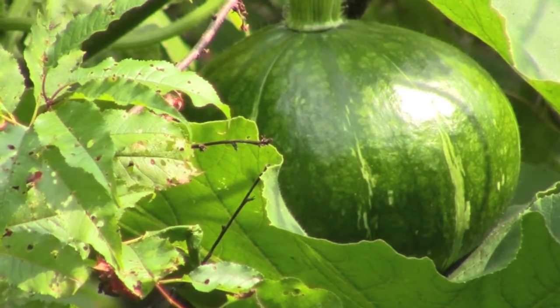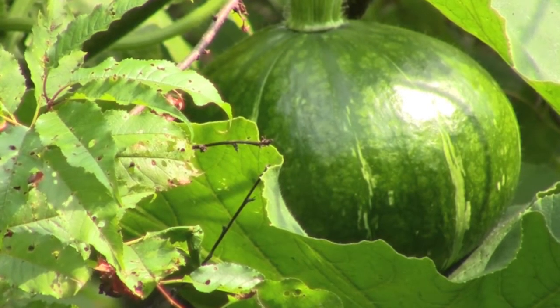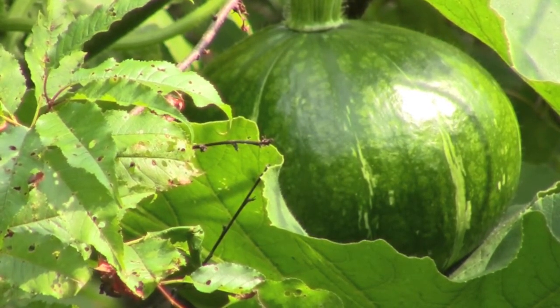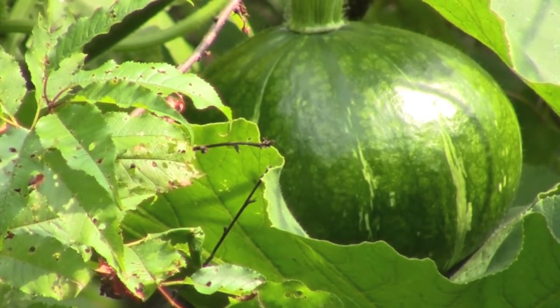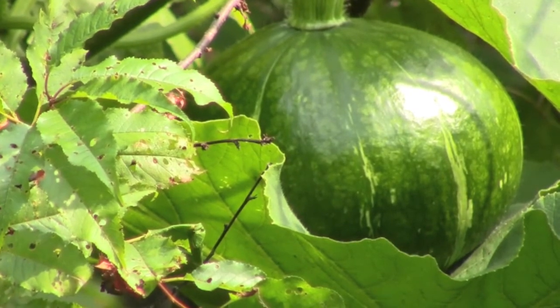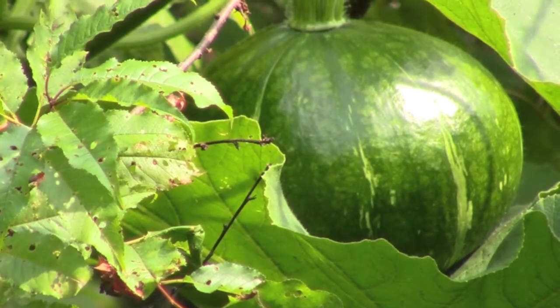Around here the winter squash grow in trees. That particular squash I'll show you — zoom back in a minute to where it's at — but that's a good-sized squash. It must, at this point, be weighing three or four pounds, and it's one of two vines that have gone up into trees. I've got squash hanging in the trees.